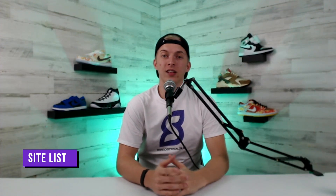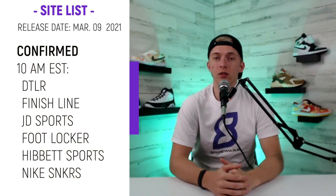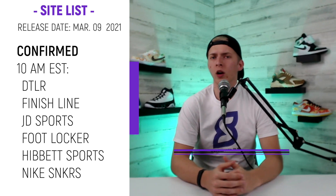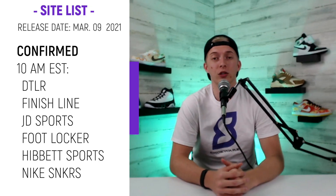Thanks Landon. Now I'm going to tell you what sites are dropping these dunks and at what time. Starting off at 10 a.m. Eastern time you have DTLR, Finish Line, JD Sports, Foot Locker, Hibbit Sports, and of course Nike Sneakers. At the time of this recording these are the only confirmed websites, but we're going to leave a link in the description to our blog post so you can see other potential retailers.